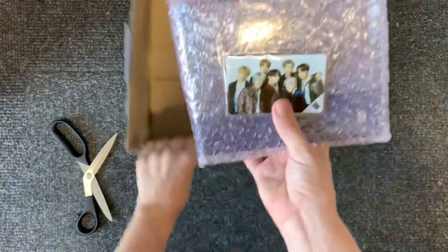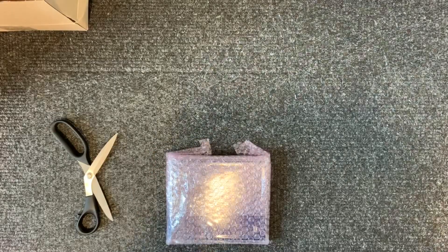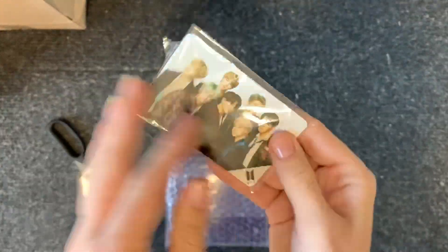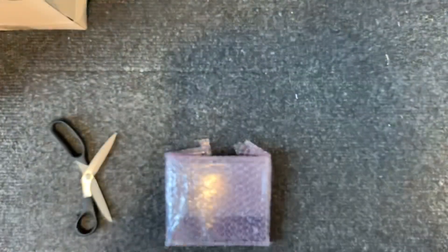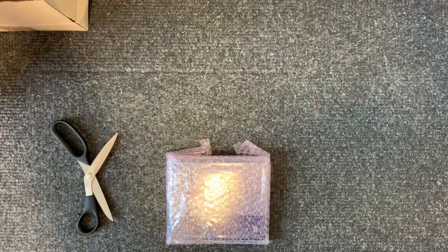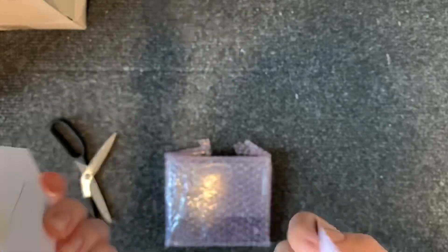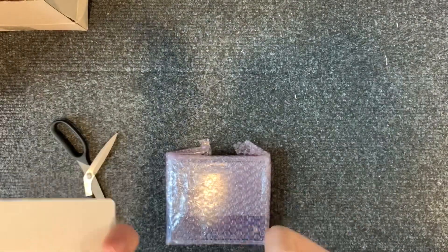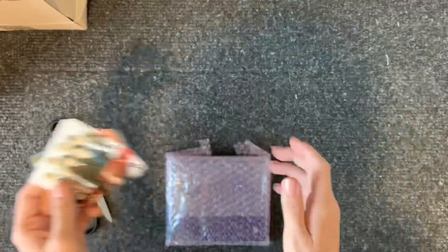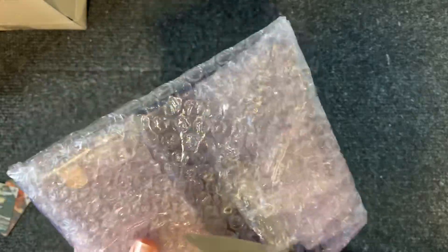Okay, everything seems to be okay. So first of all I got these freebies, which are actually really cute. Much thicker than normal freebies. Off to a good start, and then we have...